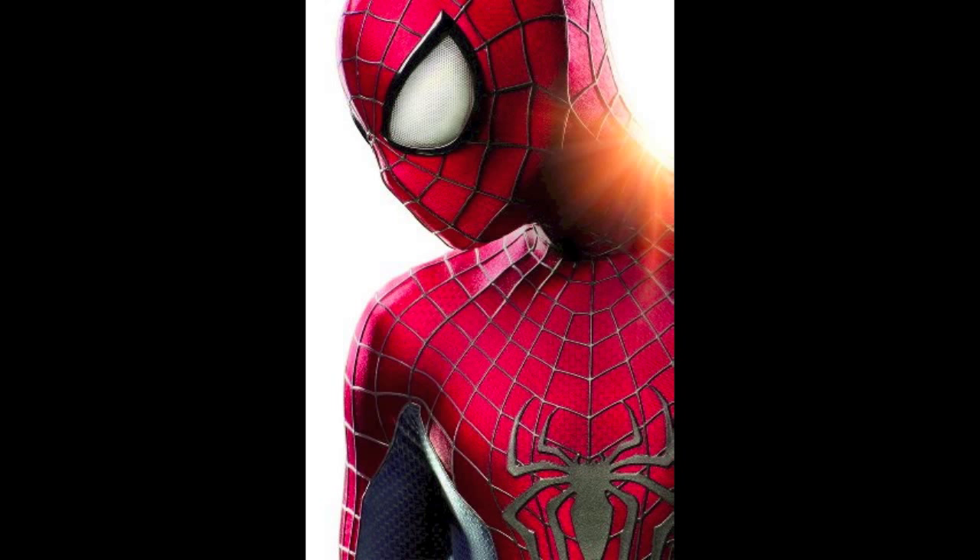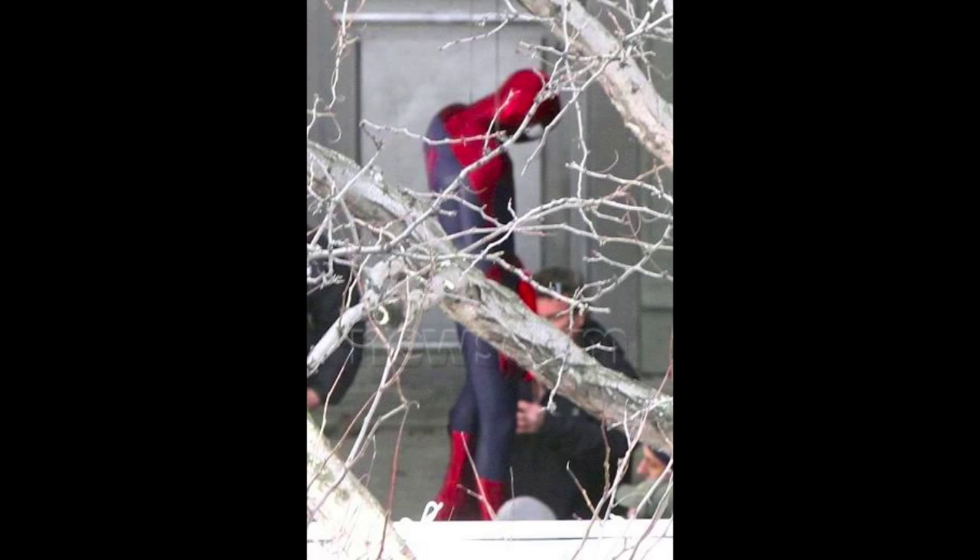Here they are — these were taken from behind a tree, so that's why there's stuff in the way, but it gives you a better view of what the eyes look like from the side. The pictures are a bit blurred, sorry about that, but they are leaked. They actually revealed these leaked photos after they revealed the suit. You can also see the spider on his back in this picture.